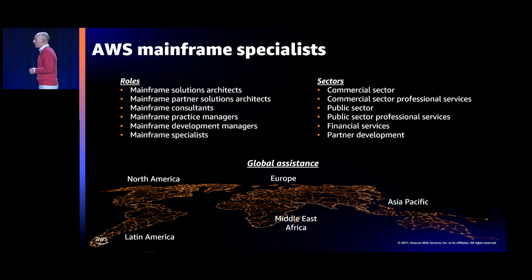We highly recommend engaging specialists trained and experienced with the toolchains. Unless you have prior experience, contact a competent partner or AWS Mainframe specialist. We've grown the pool of mainframe specialists within AWS covering many roles — from early approach definition to delivery of specific engagements — across commercial sector, public sector, financial services, and partner-facing roles. We have global coverage with specialists in North America, Latin America, Europe, Middle East and Africa, and Asia Pacific.